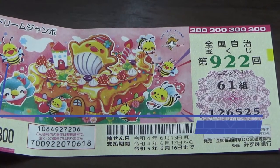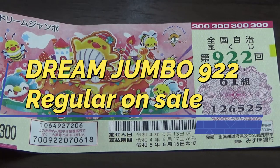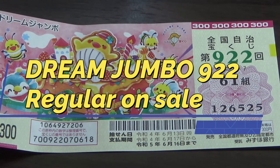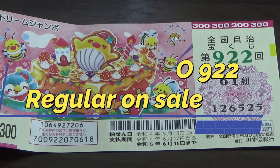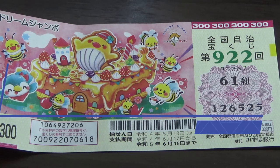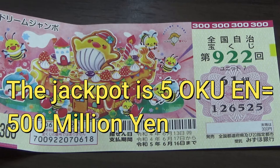Hello, my lottery friends. It's James in Japan. It's May 7th, 2022. You're looking at a new Zenkoku Jimeji Takodakuchi for drawing 9-2-2 — it's a Dream Jumbo regular. It just came out yesterday. A ticket costs 300 yen. The jackpot is gooku-en.